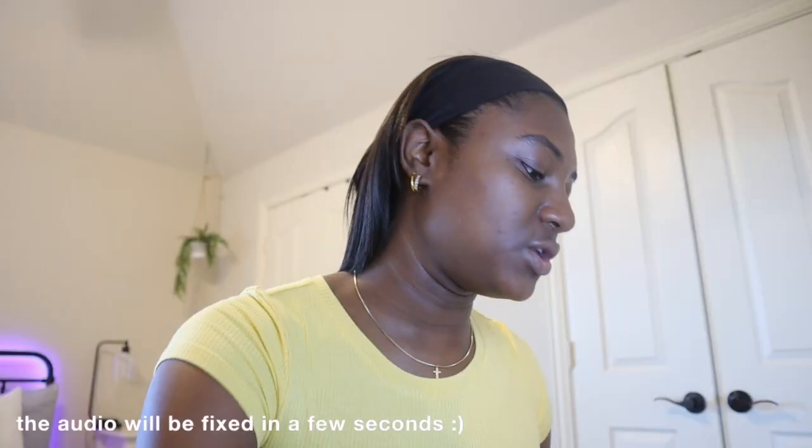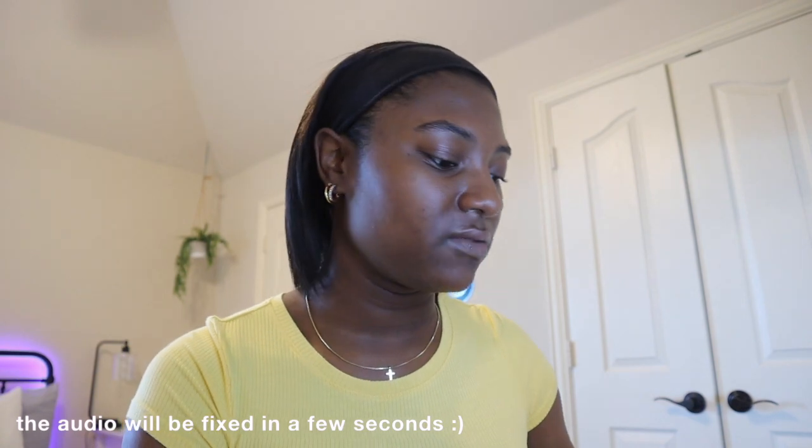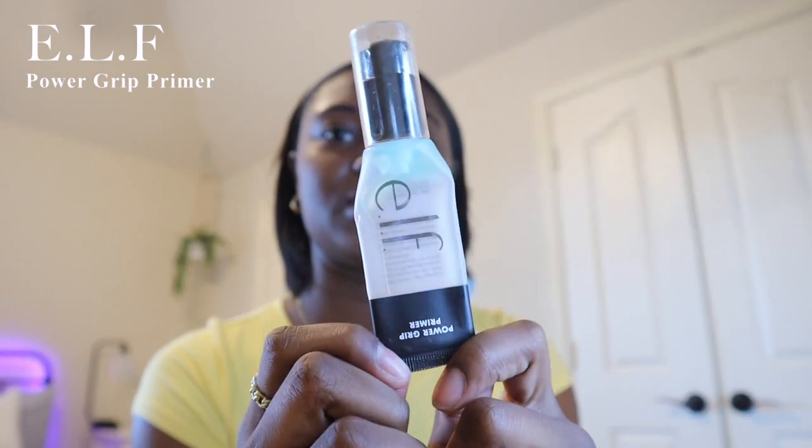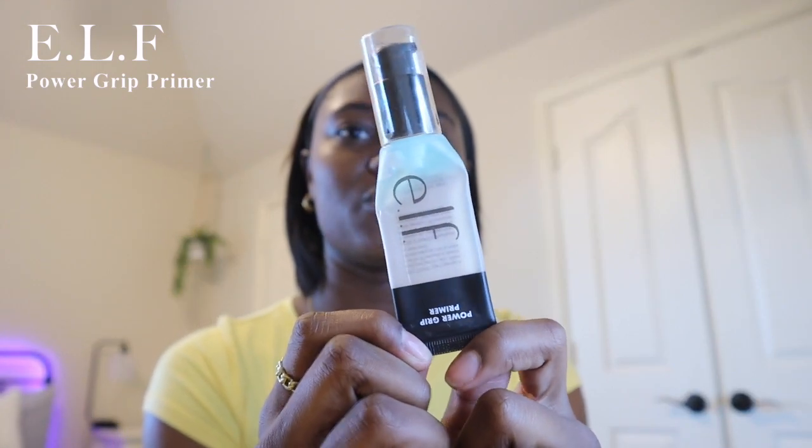Now we're getting started with the actual makeup. I use primer now — this is new from my last makeup routine video. I use the elf Power Grip Primer. As you can see, this is almost already out, and this isn't even my first one. I just put a little bit on my forehead and my cheeks, then blend that in with my fingers.